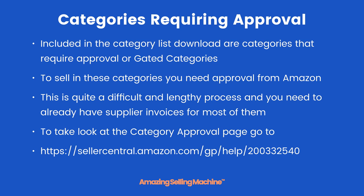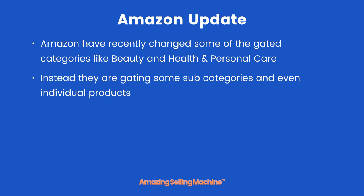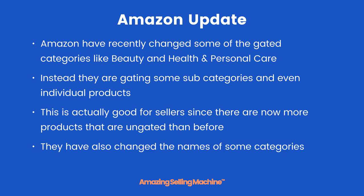As we really don't recommend going for a category that requires approval to start with, don't worry too much about looking at it now. Amazon has recently changed some of the gated categories — like beauty and health and personal care. Instead of gating the whole category, they are now gating some subcategories and even individual products, which is actually good for sellers since there are now more ungated products than before.